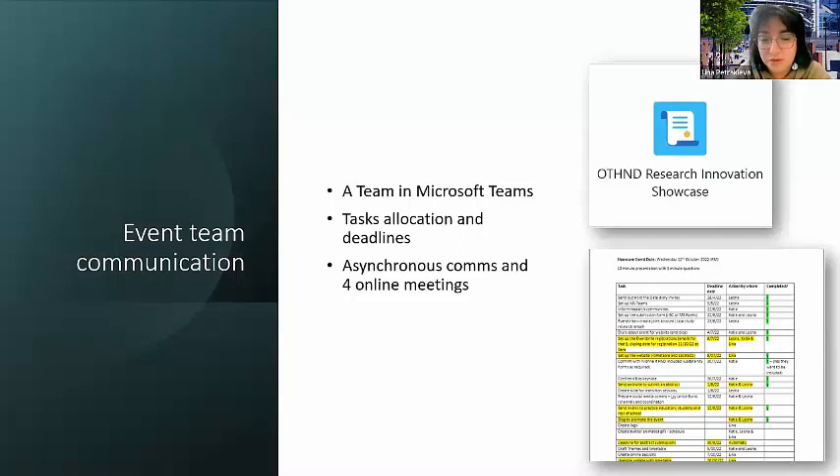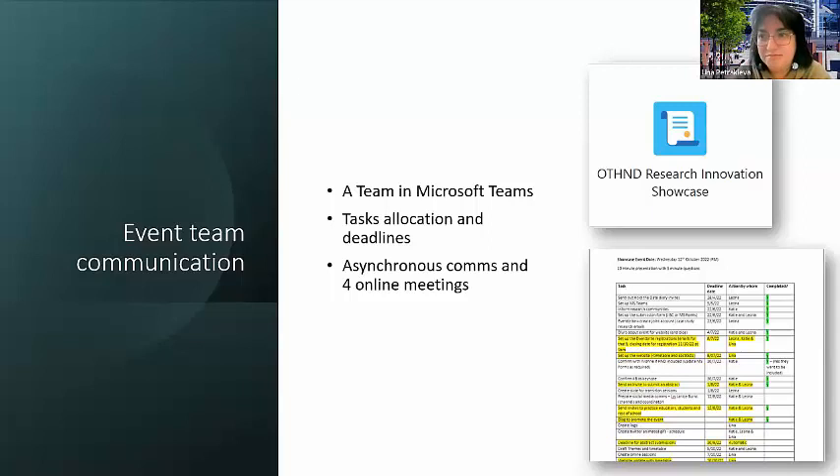The actual work started in June and the event was in October, so there was plenty of time to do everything. There were never any big chunks of time we had to dedicate to this process. We worked backwards from the event date, setting up everything in time — from sending the whole-day invitation, deciding on deadlines, and the actual event, all the way through to delivering it.